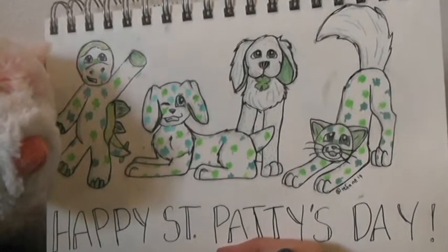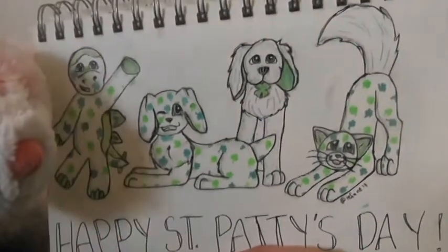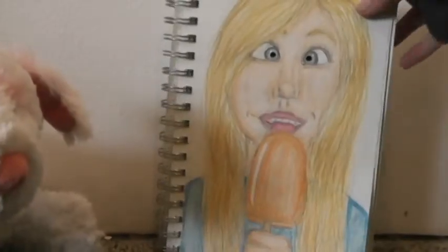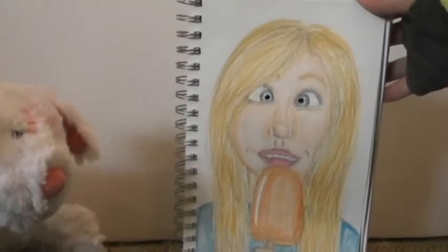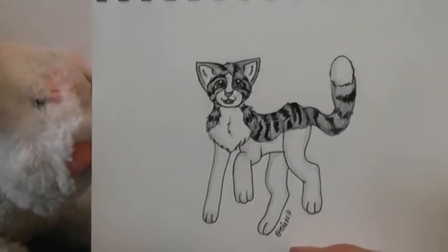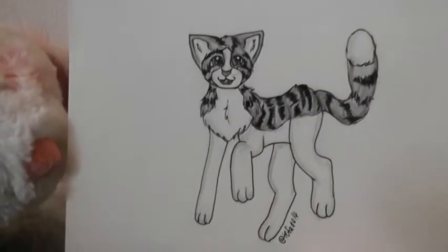Then we have this drawing for St. Patrick's Day and if you follow me on Instagram you would have seen this. It's just got a St. Patrick's Day Webkin's. Next we've got this girl which ended up looking a lot like me, eating that dream circle. Last in this sketchbook we have the signature gray tatty cat who was just like prancing along there. I like how this one turned out.